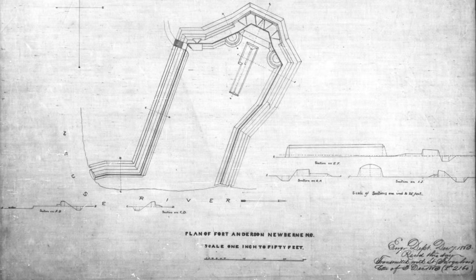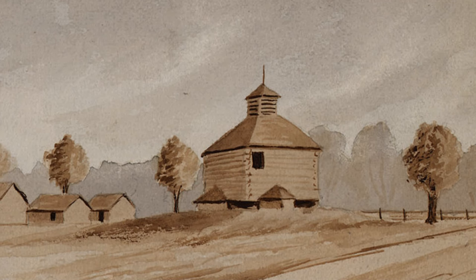Fort Anderson is a Union-constructed earthwork named in honor of Lieutenant Colonel Hiram Anderson, who commanded the garrison. The approximate dimensions were 15 feet tall, protected in front by a ditch of 8 feet deep by 12 feet wide. Along with its strong natural fortifications and prominence out into the Neuse River, it made it nigh impossible for anyone to slip past unnoticed. Fort Anderson was defended by the 92nd New York Infantry Regiment and was home to some 200 to 300 men.